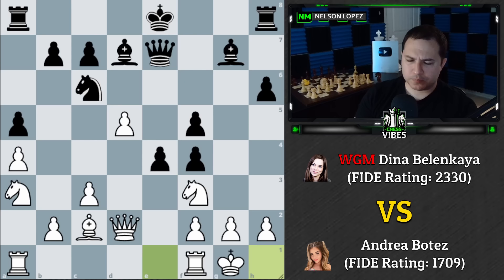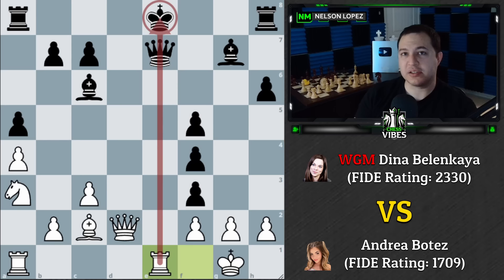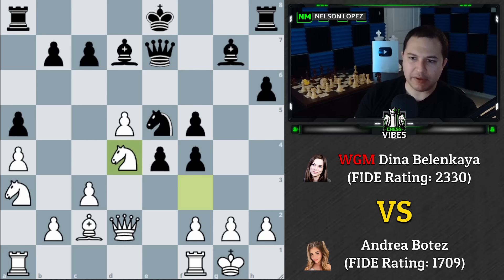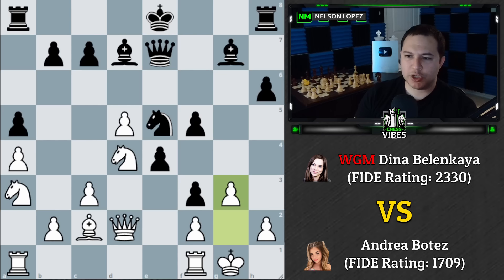Andrea castles, which is a good move — if Black takes, there's a pin idea and it's actually Black who didn't castle in time that gets punished. If your king gets stuck in the center when your opponent brings a rook over, it can be very bad. Dina plays Ne5, shifting priority from opening the center to bringing pieces to the kingside. Then f3 to attack the king, g3 to keep the position closed, but the weaknesses created are a real problem for Andrea.